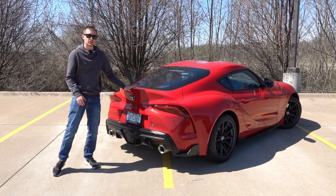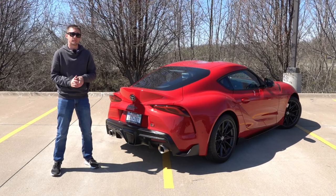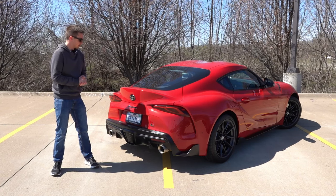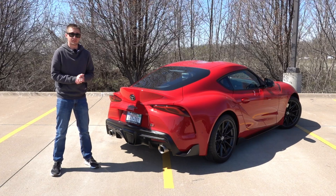It has a lot of the curves that the older generation Supras had, and Toyota did a fantastic job styling it. They do have the 45th anniversary edition coming out with a special orange exterior paint color, but this one is just the standard 3-liter premium with the manual transmission, and it looks fantastic.